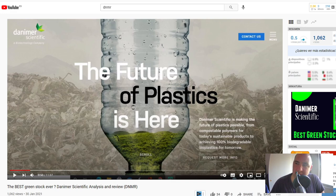Good morning, good afternoon, good evening and welcome to another video of The Diving Trader. My name is Daniel and today we're going to be looking at Danima Scientific. Those of you following my channel know that I've done a video on this one a couple of months ago — exactly two months ago, on the 30th of January. Today the idea is to go through the news and see whether we still believe this is a company worth investing in for the future. Let's dive right into it.